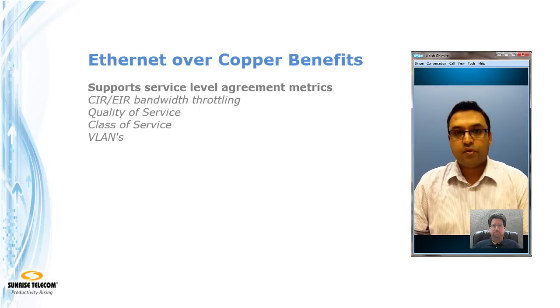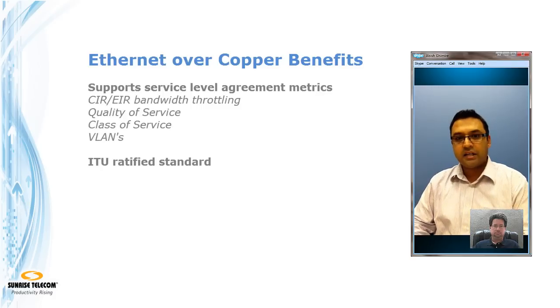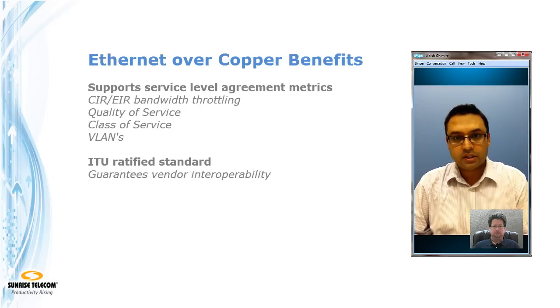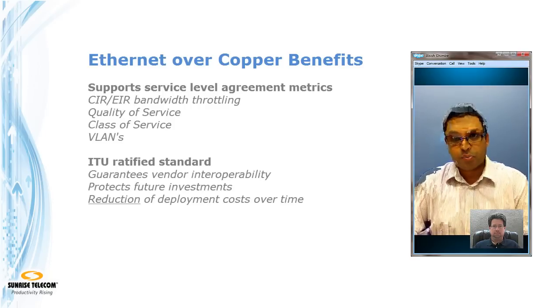Exactly — and not only for that, but also for meeting customers' SLA and QoS bandwidth requirements. The ease of use of Ethernet and being able to guarantee performance for voice, video, or data applications to the end user is a big advantage for service providers catering to business applications. On top of that, it's an ITU-ratified standard, which ensures interoperability and wider availability, guaranteeing future investments with multiple vendors, wider deployment, and further reduction of prices over time.